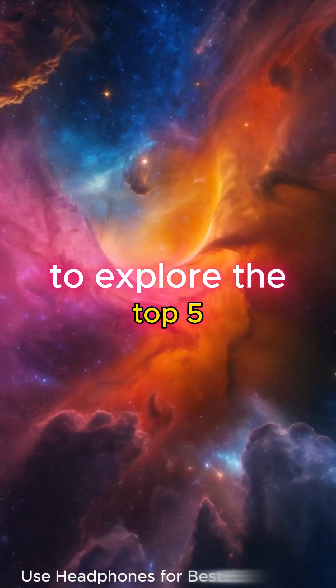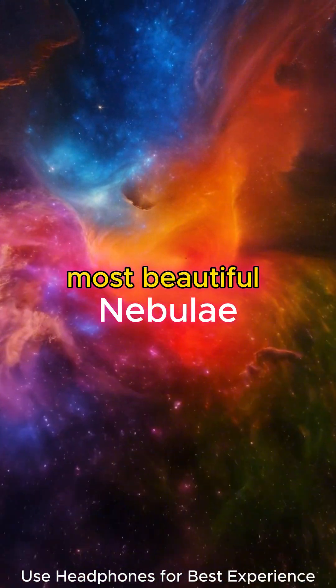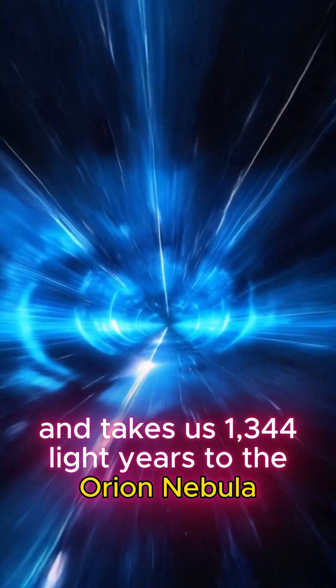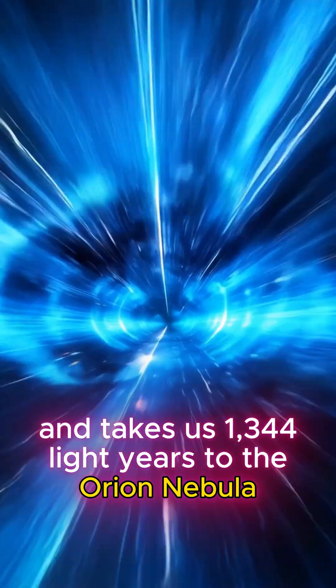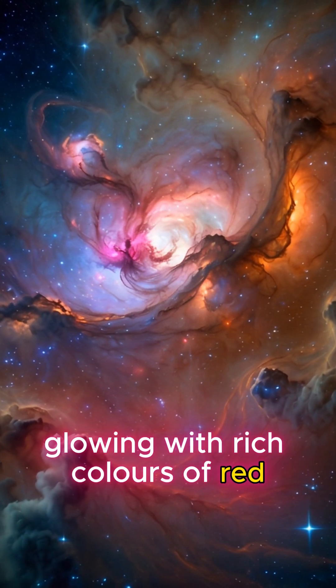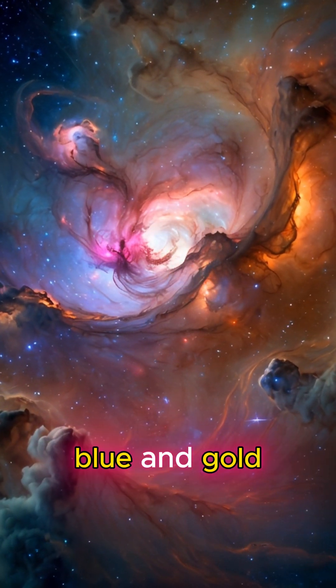Today, we're embarking on a journey to explore the top five most beautiful nebulae in the universe. Our adventure begins at Earth and takes us 1,344 light years to the Orion Nebula, M42, a vibrant stellar nursery glowing with rich colours of red, blue and gold.